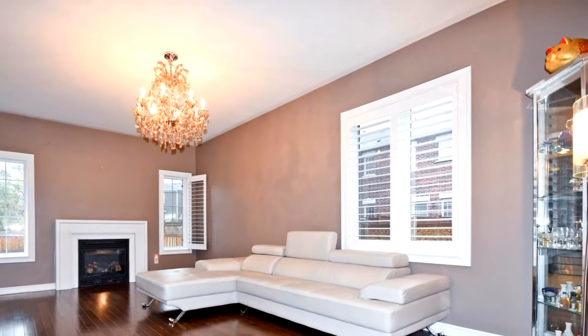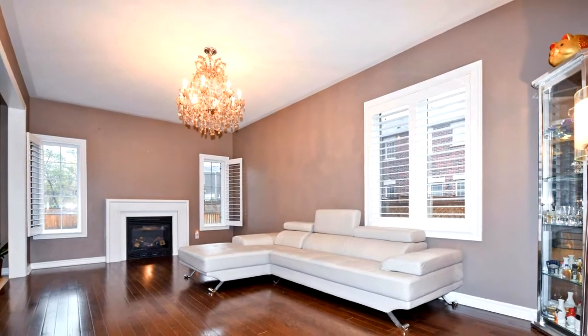Large balcony. Close to park, school, 407, etc. You won't want to miss this listing.